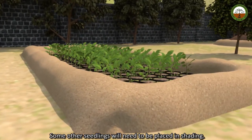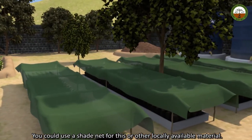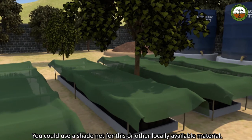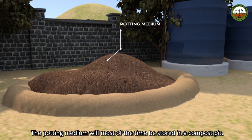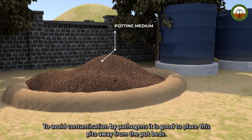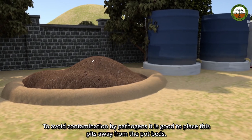Some seedlings will need to be placed in shading. You could use a shading net for this or other locally available material. The potting medium will most of the time be stored in a compost pit. To avoid contamination by pathogens, it's good to place these pits away from the pot beds.